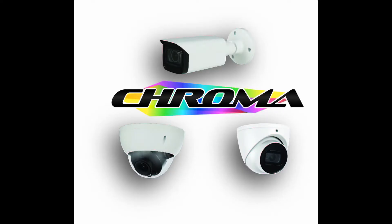If you want to see the night like you have never seen before, or have any other security camera questions, contact us today.